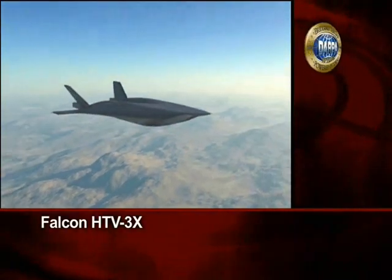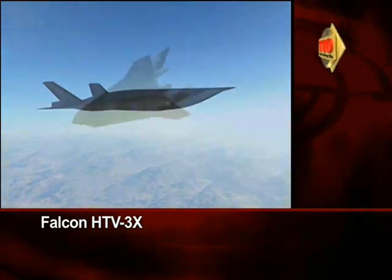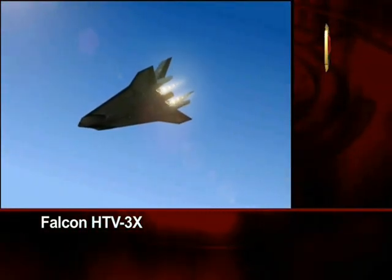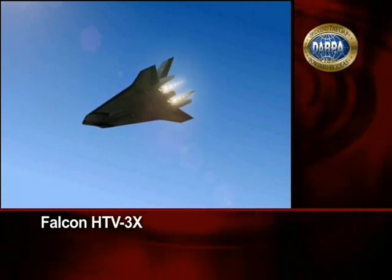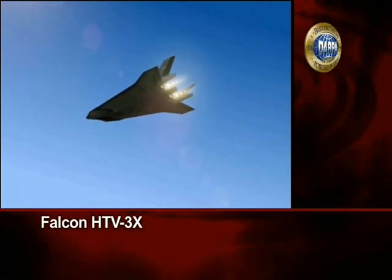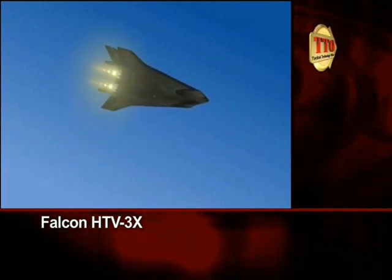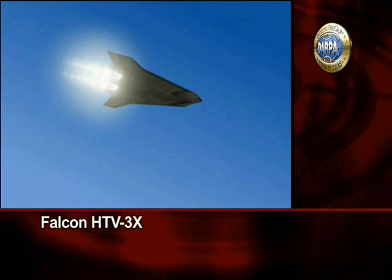Transitioning to the next phase of the flight test, the turbojets combine with the added boost of ramjets. This provides the speed increase where the HTB-3X will then drop the turbojet propulsion and transition to the final phase of powerful scramjets.